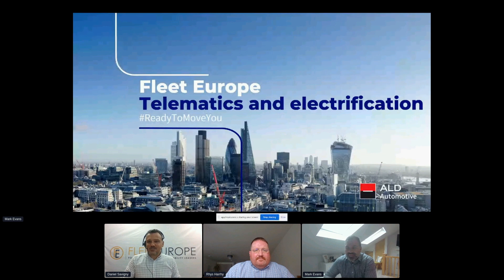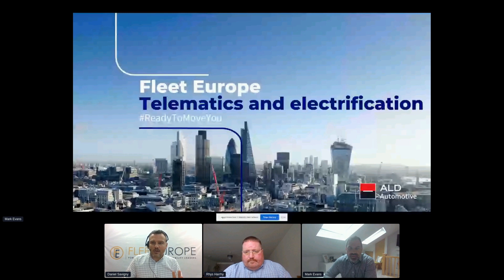We know data is the new gold for efficient fleet management, but today what could be more valuable for a fleet manager than data helping to efficiently switch a fleet to electric? That's the question to you, Mark and Riz. Please share your questions in the chat feature on the right side of the screen — at the end of the presentation we will organize a short Q&A. The stage is yours.